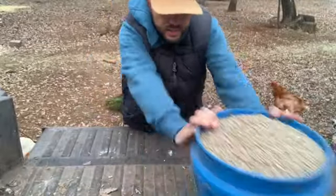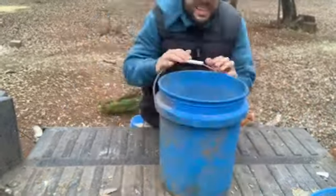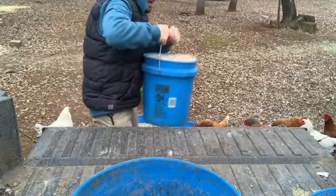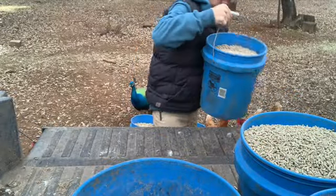In the summer when we've got turkey and chickens it's 12 bucks. Right now we don't have broilers or turkeys, so it's only seven.